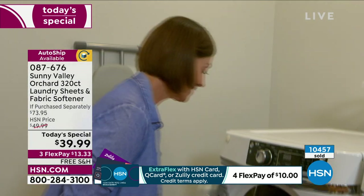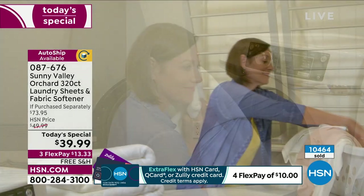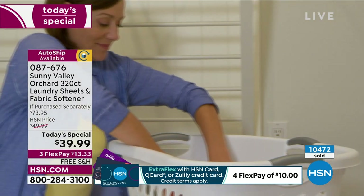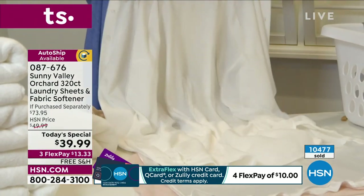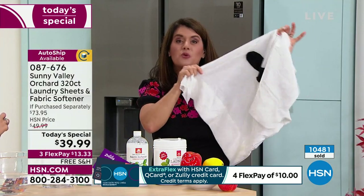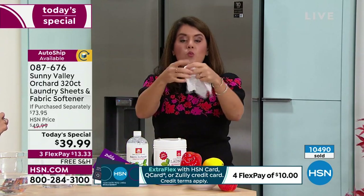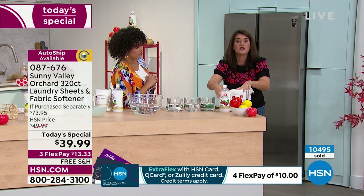Give it $13.33 to give it a try. Do some loads of laundry, and if you don't like the results, you've got 30 days to send it back — but you don't have 30 days to get this price. Nine pennies a load for 320 loads for more than a year. We've been selling Sunny Valley for about two years. This is the premier brand to do laundry — you cannot buy laundry sheets at the grocery store or the big box store and get these effects. That was a great deal at 21 cents; now this is nine cents.